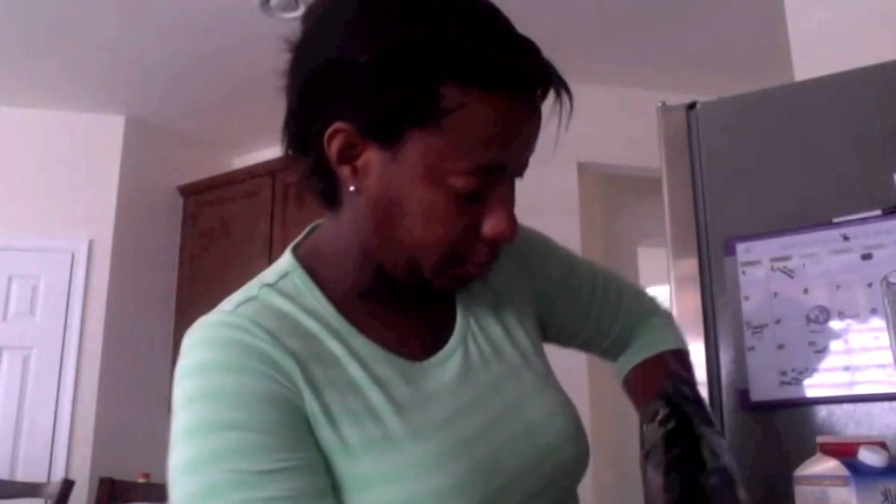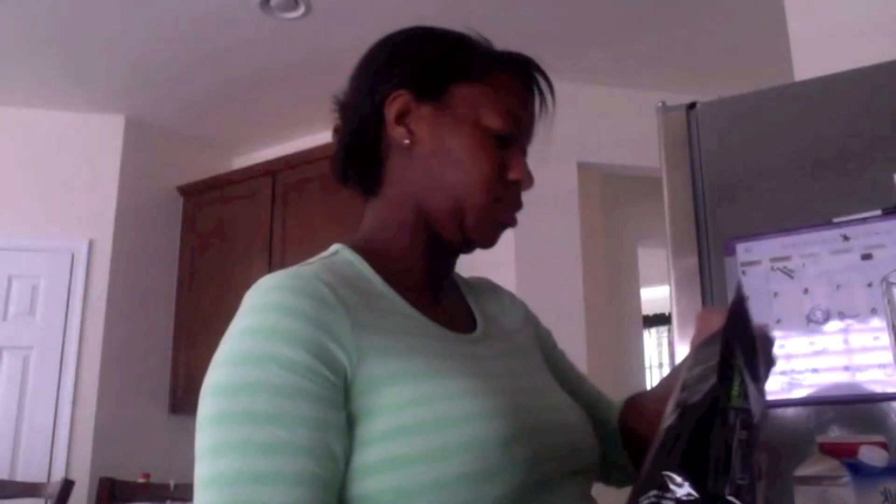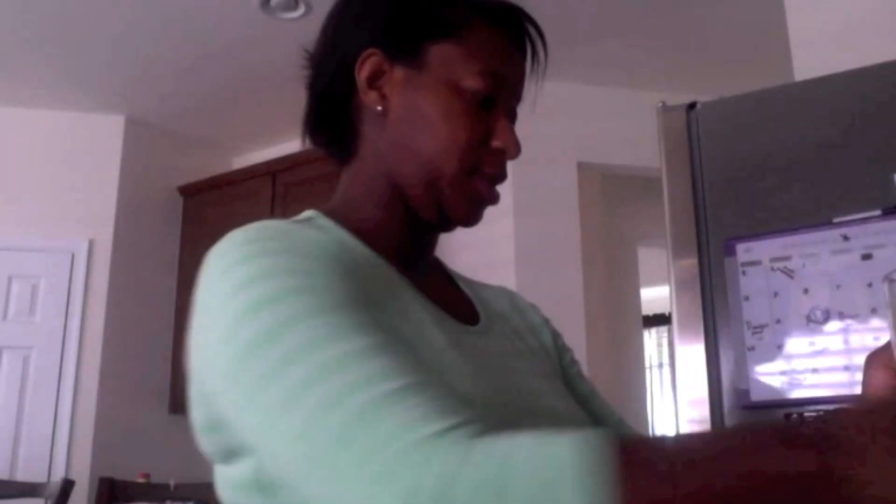Give my one teaspoon of hazelnut, my scoop of chocolate, and ice. There we go, that's it, and we're going to blend.